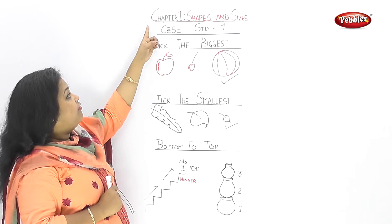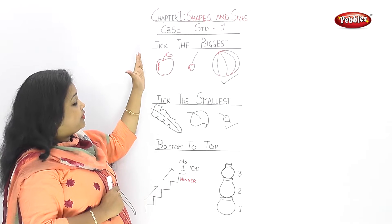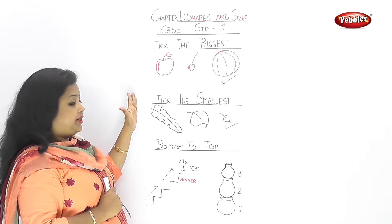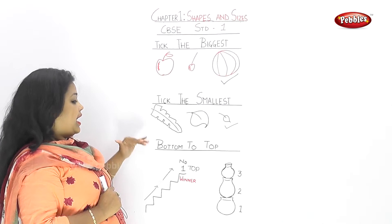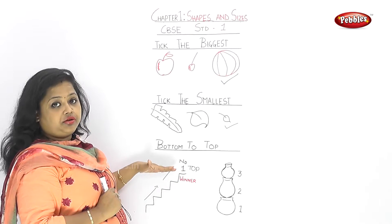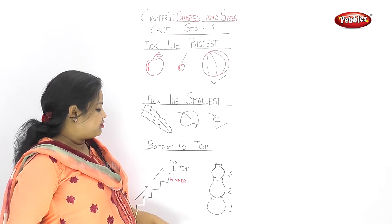So we have learnt this chapter of Shapes and Sizes. This is the first part where we have learnt different ideas: top, smaller, bigger, bottom, and which is top. Now let's try to revise the whole chapter.